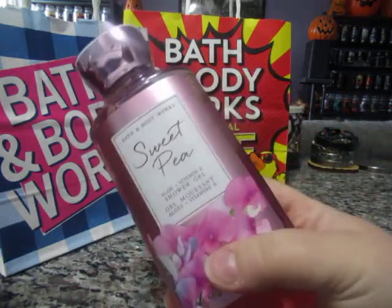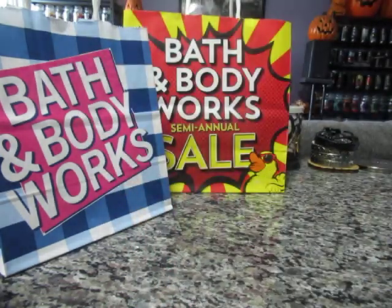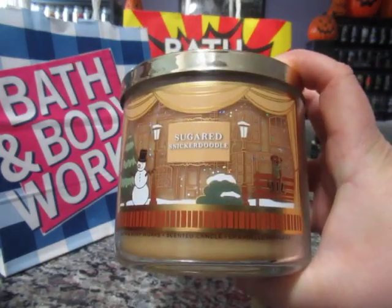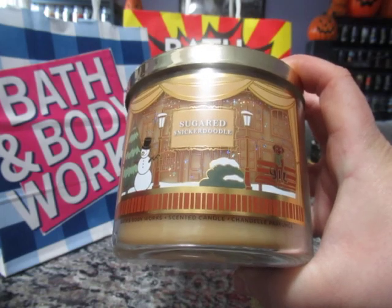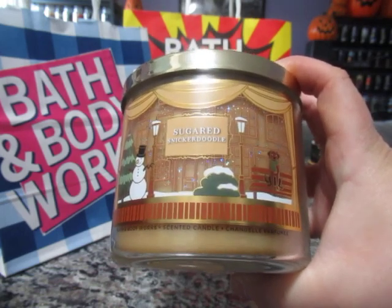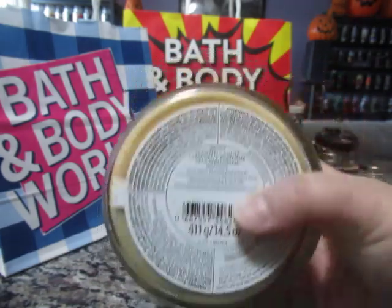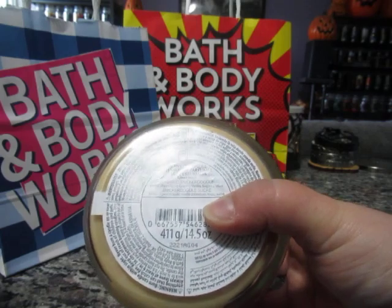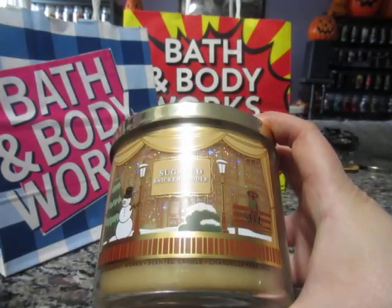So those are the two shower gels and the body care he picked up. He also picked up four three-wick candles that were on sale. The first one is a Christmas candle called Sugared Snickerdoodle, released last year — we hadn't seen it at our store before, or it sold out quickly. The scent notes are warm spice, creamy vanilla, and sugared musk.